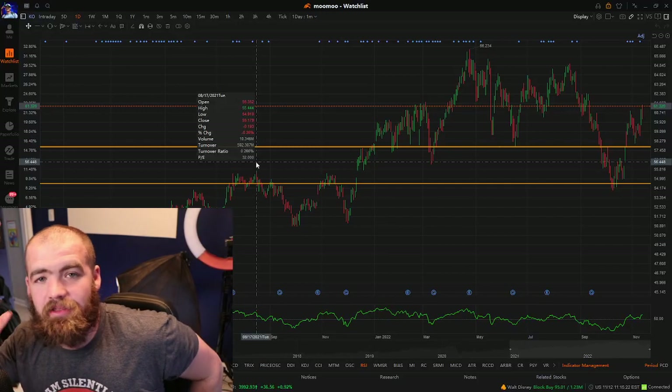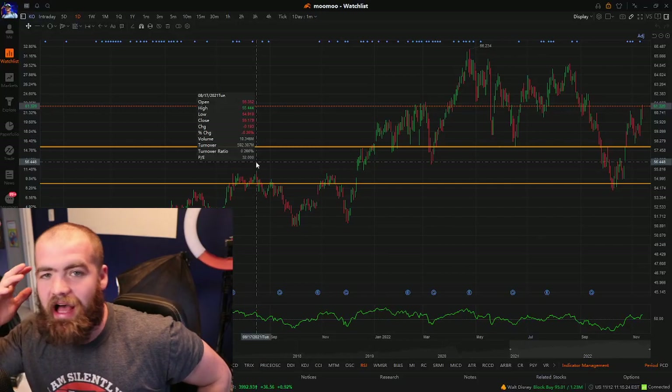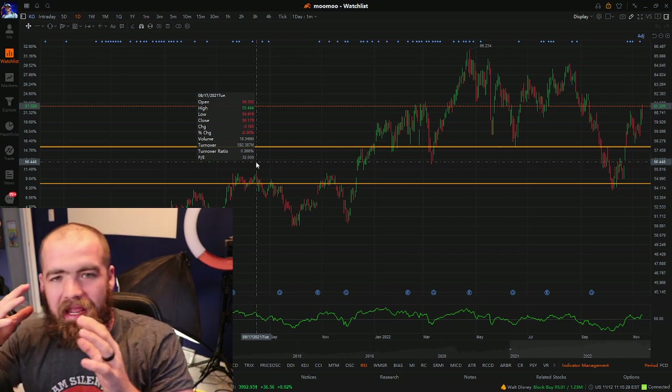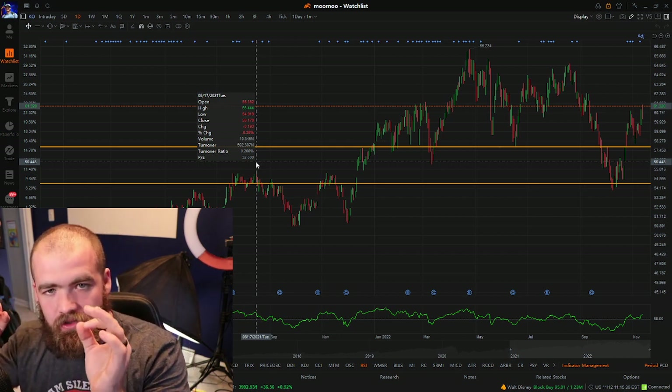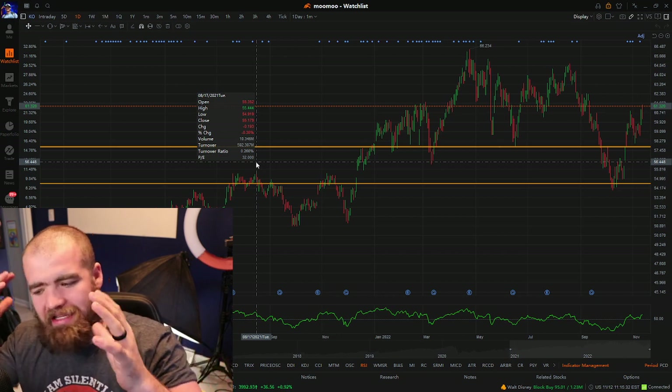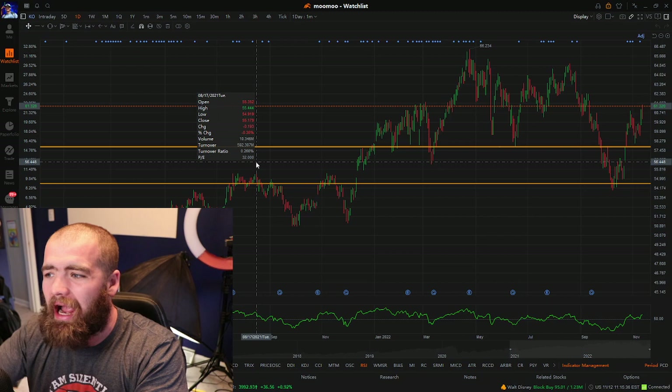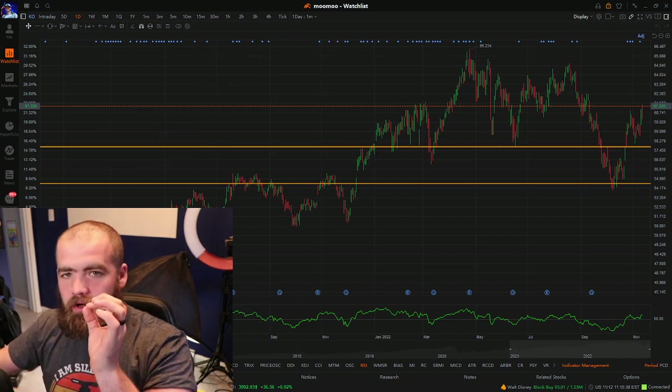Hey guys, it's Carter. Welcome back to the Best Investing Money Management Channel on YouTube. In today's video, we are looking at the top three dividend paying stocks to buy this November. I hope you guys all enjoy it. If you guys get anything of value out of it, hit that like button, subscribe — you guys know what to do. So let's jump into it.